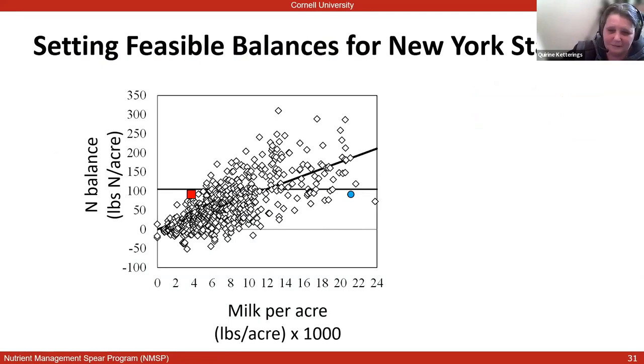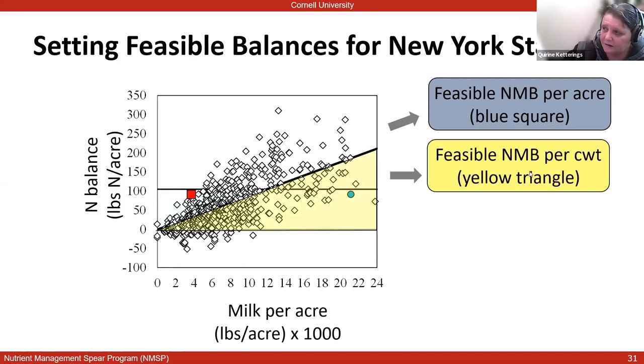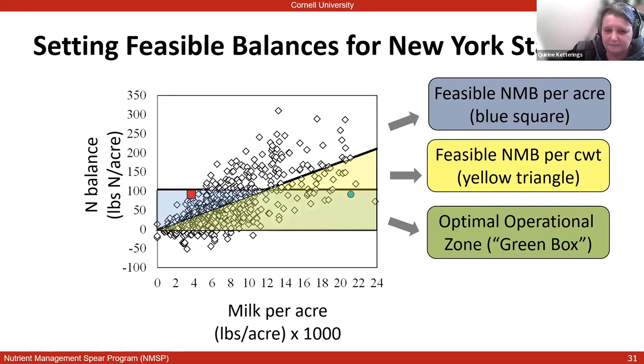Those numbers in a table look nice, but it's much more visible in a figure. Here is an example with a whole bunch of farms with their balances. The X-axis is milk per acre, and the Y-axis is the nitrogen balance per acre. The feasible range of zero to 105 is shown as a blue box — every farm inside the blue box is meeting the feasible balances per acre. We also want to look at production efficiency, reflected in a yellow diagonal triangle showing farms most efficient in terms of balances per hundredweight. If you overlay blue and yellow you get the green box, where farms meet both the feasible balance per acre and per hundredweight for nitrogen.